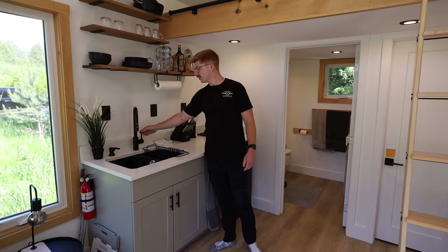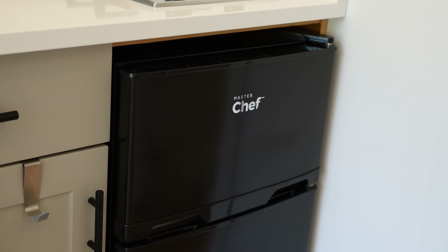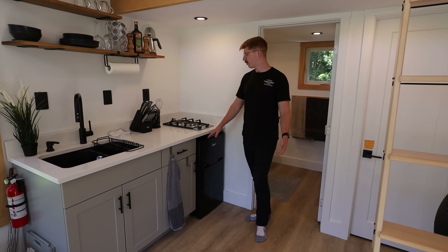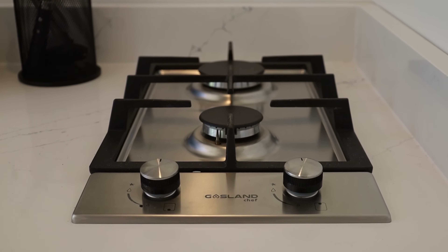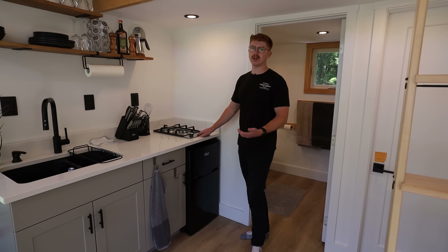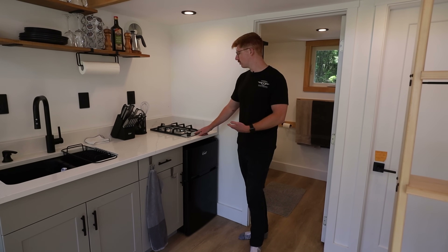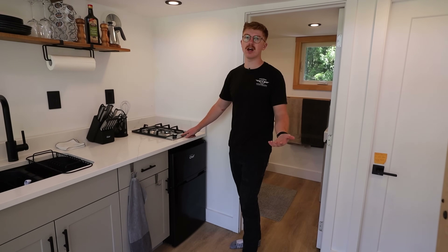Here we have our sink with hot and cold water. We have the mini fridge, which is not a huge draw — only 50 watts — and then the gas cooktop. This would usually be a massive draw, so you've got to be practical when doing solar. We went with gas for cooking; the only electrical component is just the lighter, which takes basically nothing.